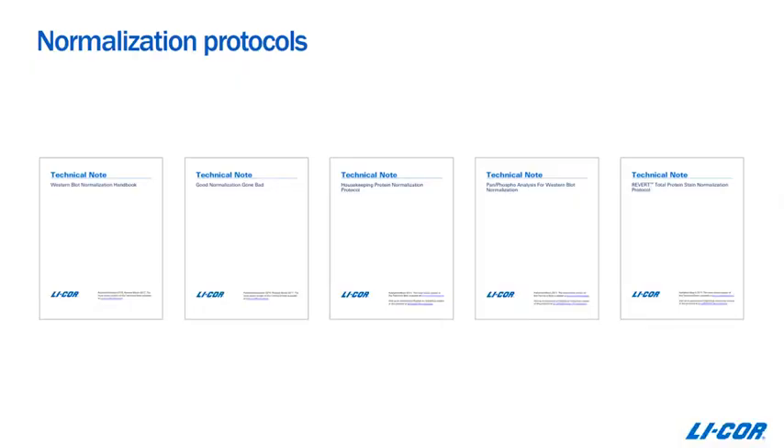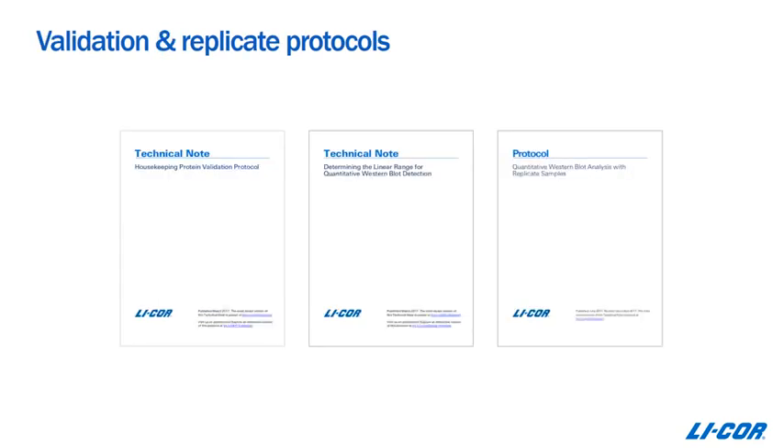Variability can also be introduced by protocols. If you were to go to everybody in your lab, you'd probably find they're all using a somewhat different protocol for their Western blots, and all of this leads to variability. Looking at best practices from publishers, LICOR has put together normalization protocols based upon these recommendations so that each user knows exactly how to get the highest quality data when normalizing. All the validations and replicate steps need to be taken into consideration too, and protocols for these are available as well.